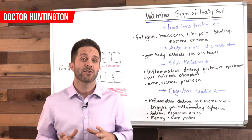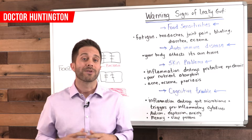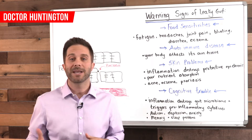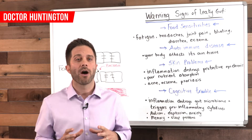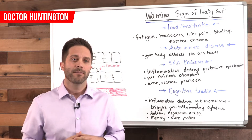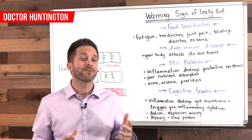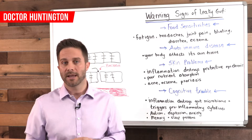Now some of the primary foods that contribute to this problem are foods that contain gluten and also dairy products, and that's why those two foods need to be eliminated when trying to heal a leaky gut. Food sensitivities are often at the root of symptoms like fatigue, headaches, joint pain, bloating, diarrhea, and skin conditions such as eczema and acne. So all these symptoms can be a sign of a leaky gut.